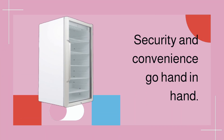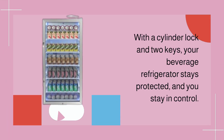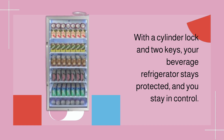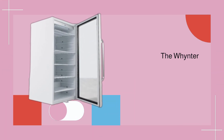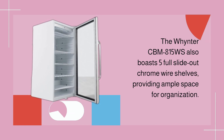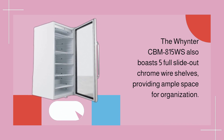Security and convenience go hand-in-hand. With a cylinder lock and two keys, your beverage refrigerator stays protected and you stay in control. The Winter CBM 815WS also boasts five full slide-out chrome wire shelves, providing ample space for organization.